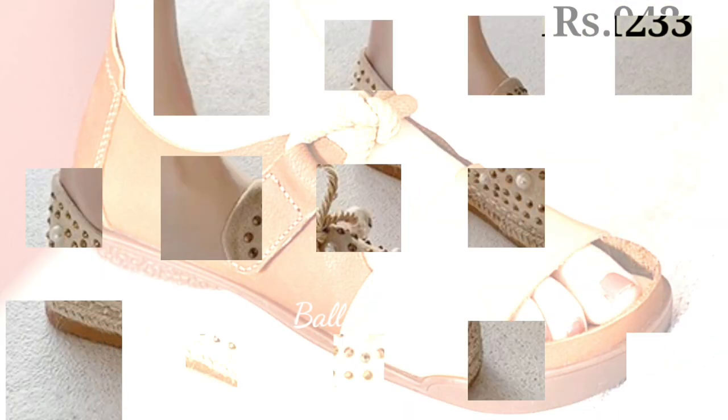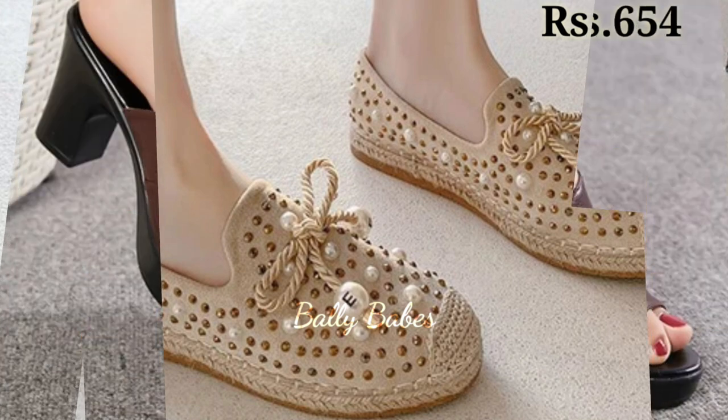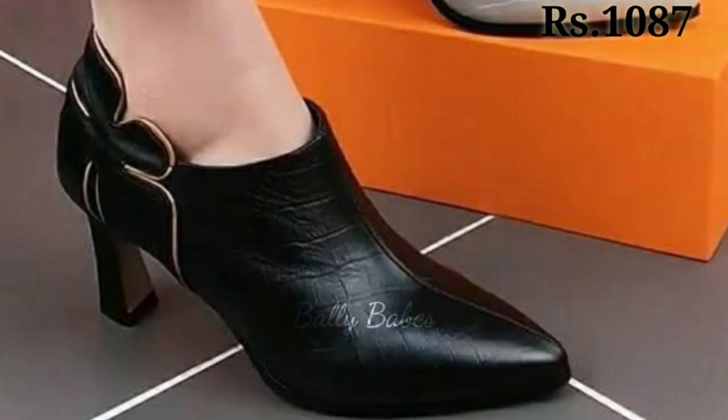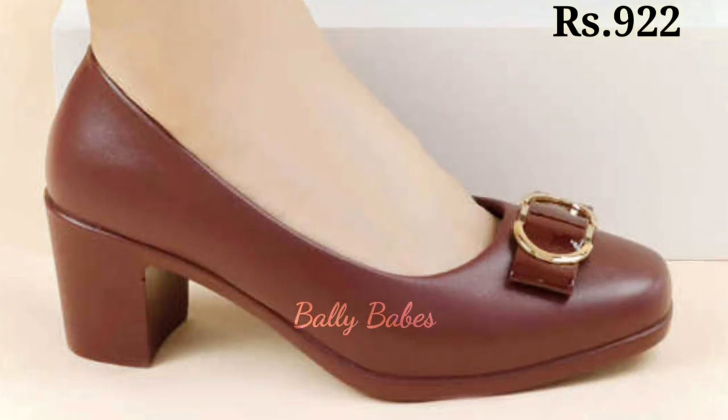To ensure your leather shoes last as long as possible, it's important to take care of them — regularly clean and condition the leather, avoid exposing them to water and harsh chemicals, and always stuff the toes with paper or shoe trees when not in use to help maintain their shape. Investing in a pair of genuine leather shoes is a wise choice — they add a touch of luxury to your wardrobe and are a durable, timeless investment.